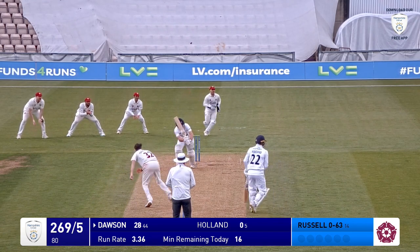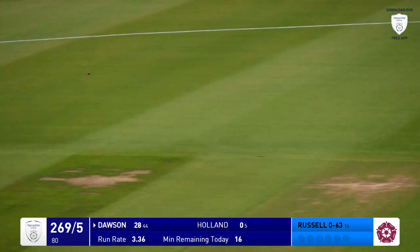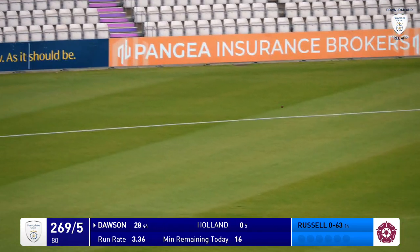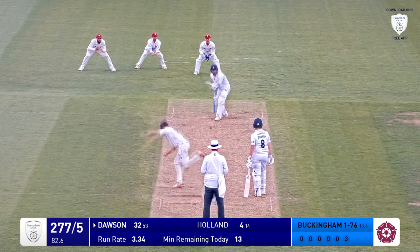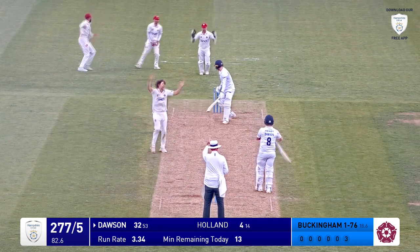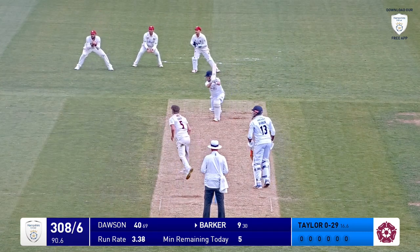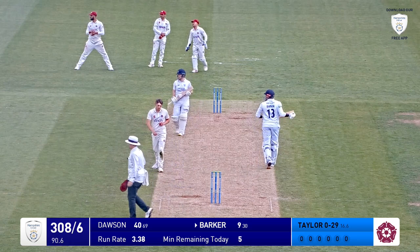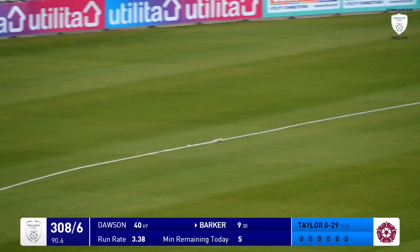Here's Buckingham running in again. Bowls to Dawson, who plays that away through mid-wicket — that's going to be four. Every time he charges in to Holland, and that's Issen, outside edge, appealing for LBW and given. James Sales in again, and that's outside the off stump, but that's driven beautifully by Liam Dawson through a vacant cover region.